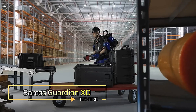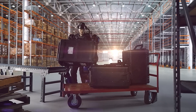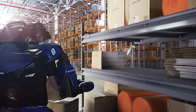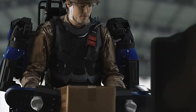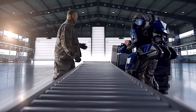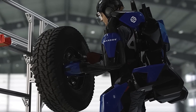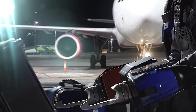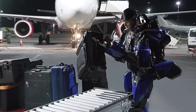Sarkos Guardian XO. The Sarkos Guardian XO is a full-body, powered exoskeleton designed to redefine human strength and endurance. This advanced wearable robotic suit amplifies the user's physical capabilities, allowing them to lift and manipulate heavy objects with ease while minimizing the risk of injury. Engineered with cutting-edge robotics and ergonomic design, the Guardian XO provides seamless integration between human and machine. The suit's intuitive controls respond to natural movements, enabling the user to perform tasks effortlessly, with the exoskeleton bearing the bulk of the load. Capable of lifting up to 200 pounds repeatedly without strain, the Guardian XO is ideal for industries such as manufacturing, construction, logistics, and defense.